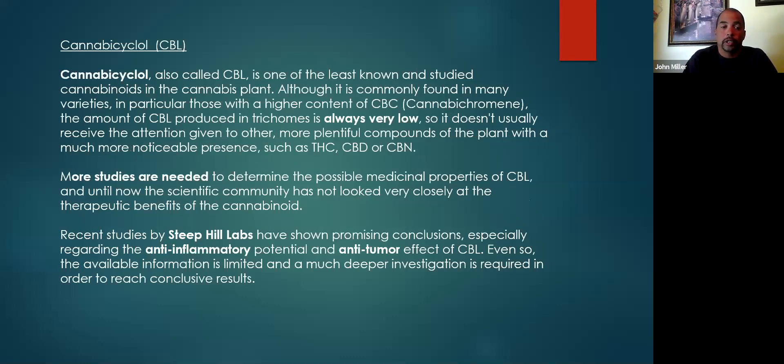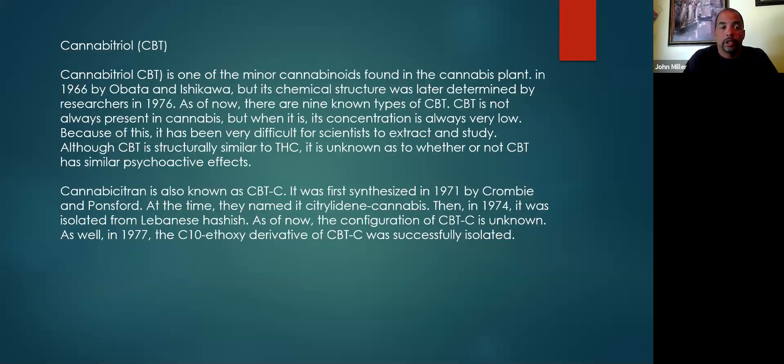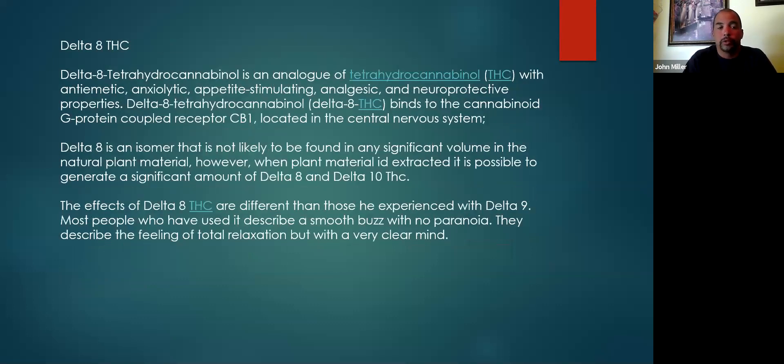CBL is one of the least-studied cannabinoids in the plant, and there's not a ton of information on it. But the one thing we do know about it — and there are some labs doing work right now — is its anti-cancer effect. So again, if you're making a product, that's a good focus. CBT is another cannabinoid worth studying — not a whole lot of information on it, but worth knowing about.